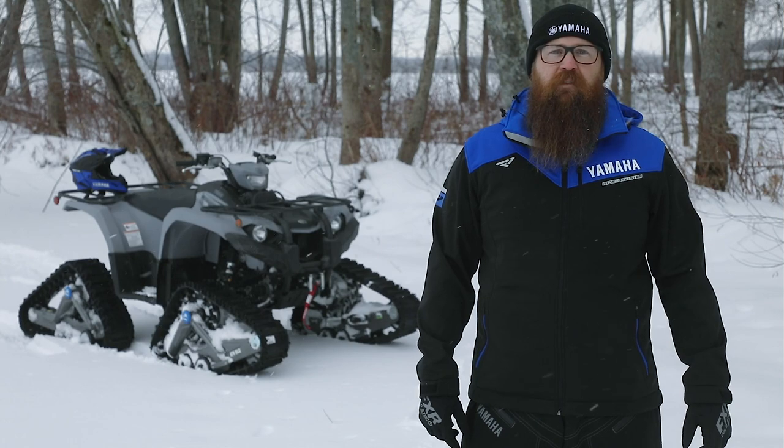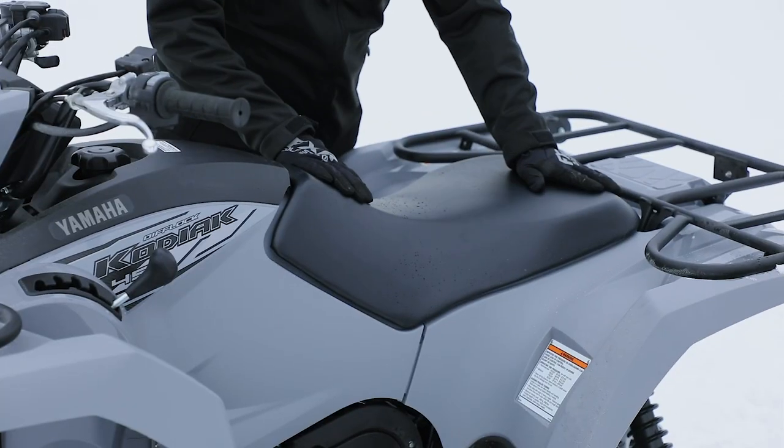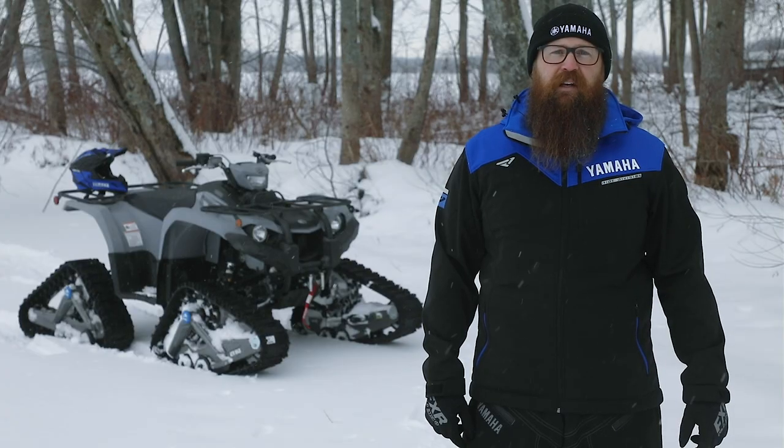Other standard features on the Kodiak 450 include a modern LCD instrument panel, under seat storage for securing items during your ride, high mounted air intakes for both the engine and CVT, a 12-volt power port to keep your devices powered all day long, and marine-grade electrical connectors.